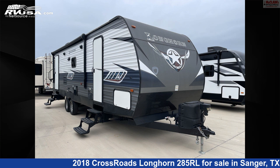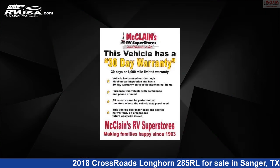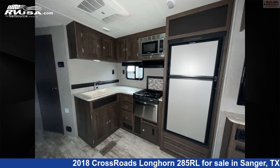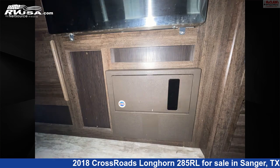This 2018 Crossroads Longhorn 285RL is a travel trailer RV located in Sanger, Texas 76266, and is offered for sale by McLean's Longhorn RV. Click the link in the video description to visit RVUSA.com and see more photos as well as the current price.